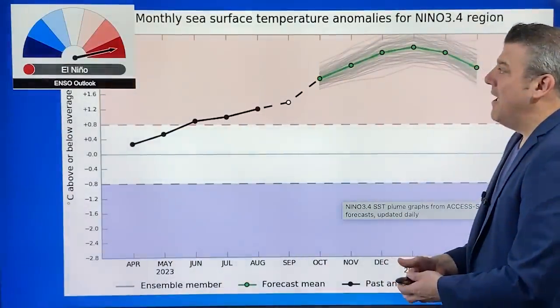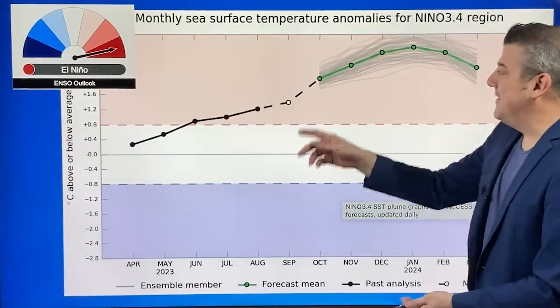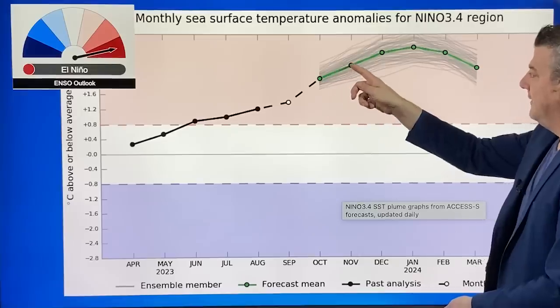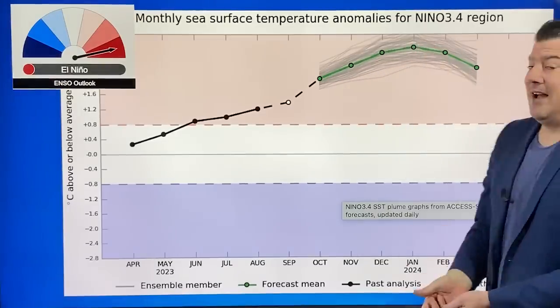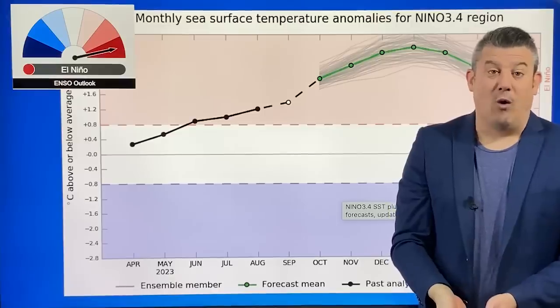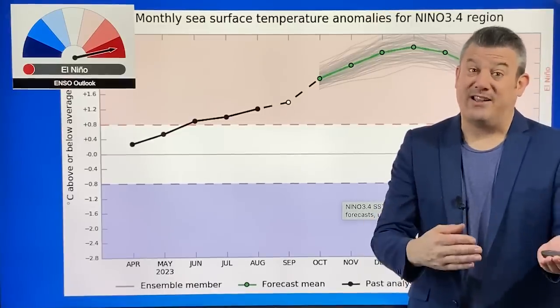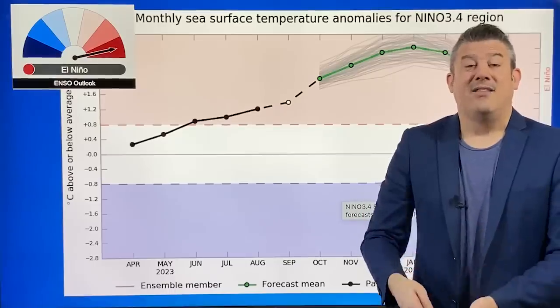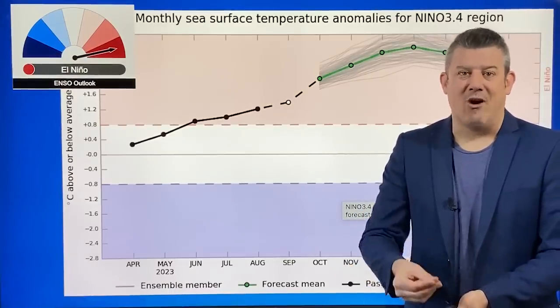Let's kick off with El Niño — we announced the other week this is officially here now. Looking at the computer modeling, El Niño continues to grow and strengthen right up until January 2024. It is likely to be at its peak when we are in the peak of summer, so those two combining — that's one of the reasons why you keep hearing that parts of New Zealand will be hot and dry.